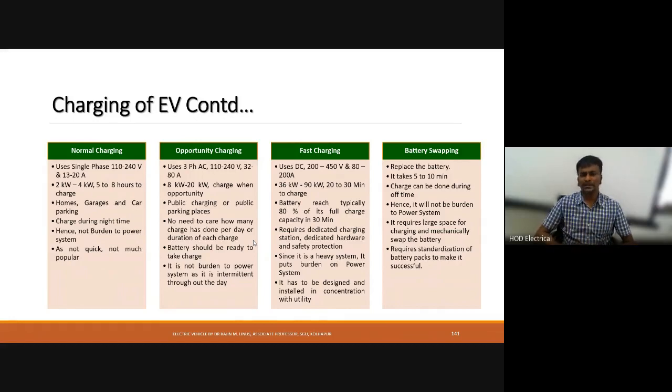Opportunity charging uses a three-phase supply of 110 to 240 volts, with a current of 32 to 80 amps and a power rating of 8 kilowatts to 20 kilowatts. Whenever the opportunity arises — such as at public parking places — the battery will be charged. Since it does not charge continuously and only works when needed, it does not significantly affect the power system.